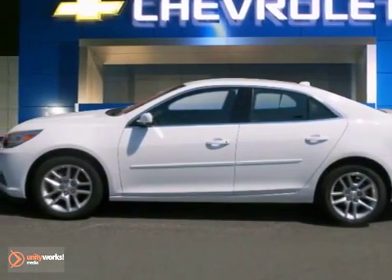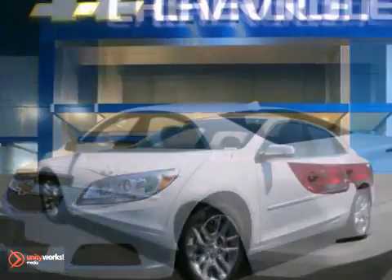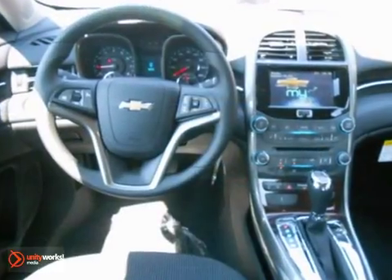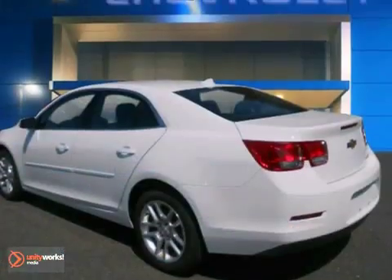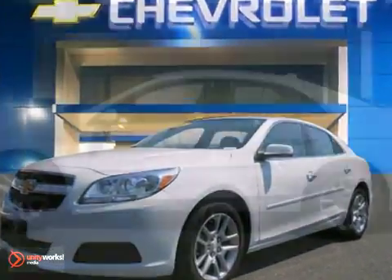Here's a 2013 Chevrolet Malibu LT. It has a lot to offer, including heated mirrors, the ambient light package, and the multifunction steering wheel. It also features a CD player, OnStar, and air conditioning. And with cruise control and a security system, the Chevrolet won't be here for long.